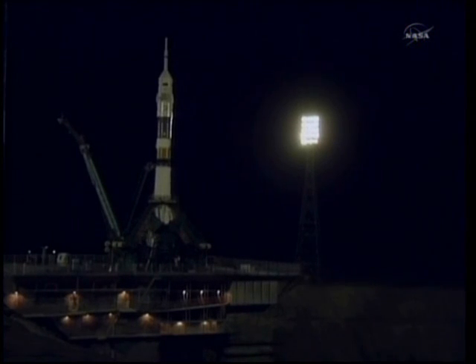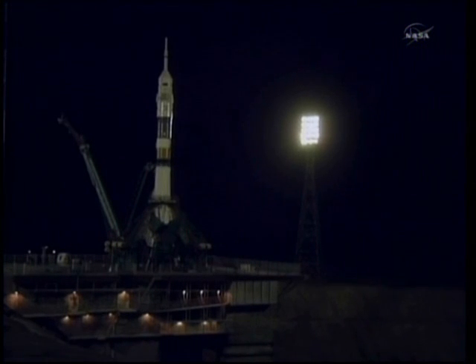T-minus 30 seconds and counting. Dimitri, we have 24 seconds. Yes, Antony College, we're ready for the launch. I will stay with you and I will continue communicating with you. That's nice.